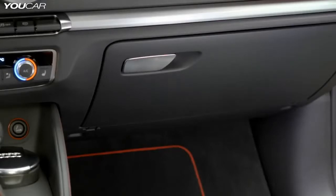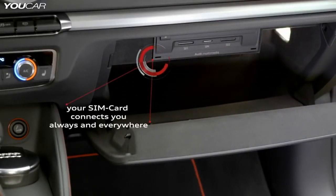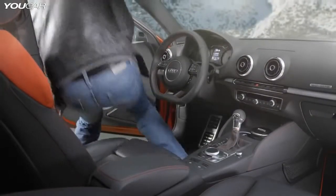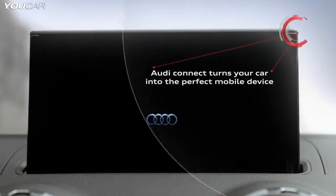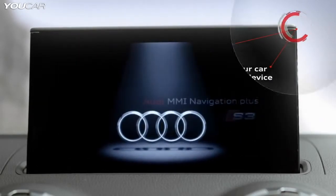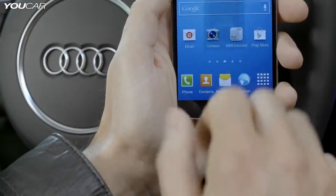Audi was the first car manufacturer to offer a fully integrated UMTS interface in all its models. We have now gone a step further and are the first car maker to fully integrate LTE into vehicles. With the Audi Connect app installed on a smartphone, our models become the perfect mobile device for our customers. Users can connect their devices simply via MMI Connect.